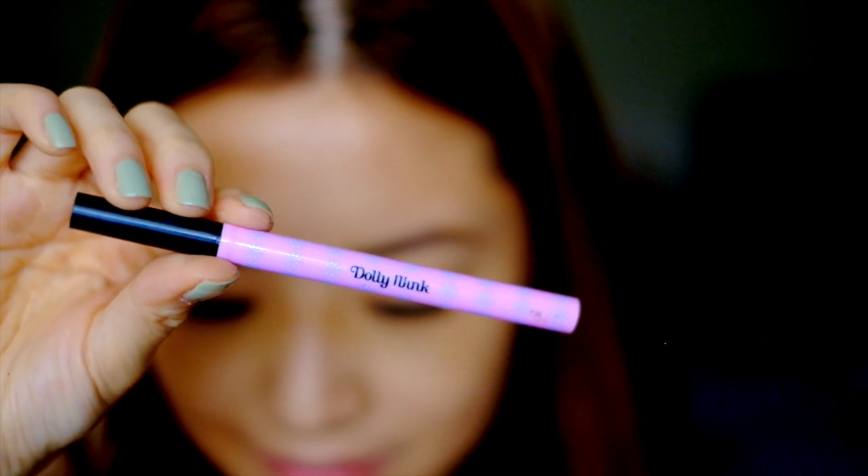You can stop there, or you can add another layer of eyeliner on top of your lashes. I'm using Dolly Wink's Super Thin Pen Eyeliner.